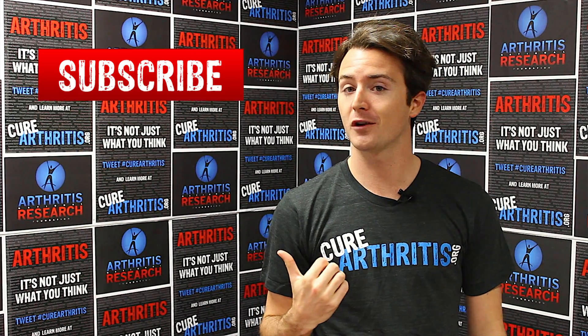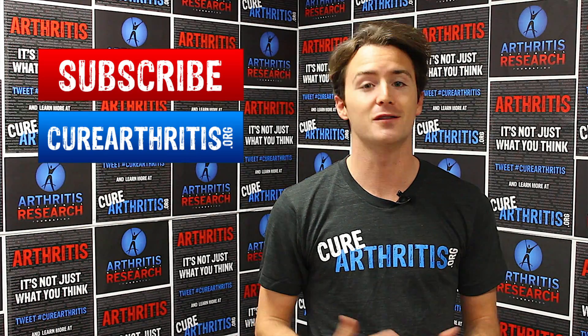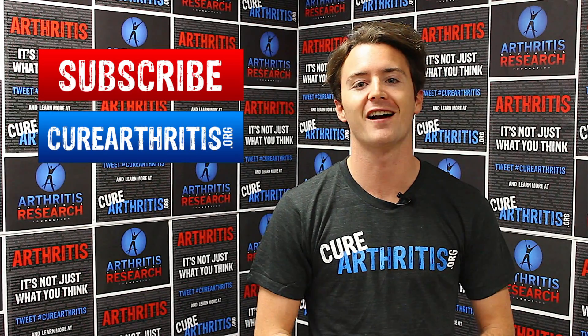Thanks for watching part one of our interview with Dr. Utz. Join us next time as we answer one of your questions. Be sure to subscribe to our YouTube channel and check us out at curearthritis.org for more info on the foundation, so together we can get one step closer to finding a cure.